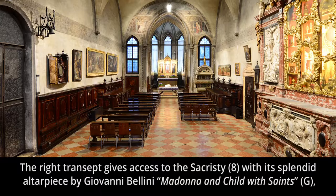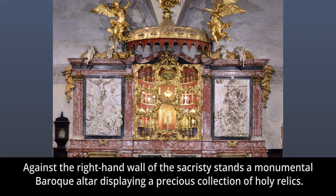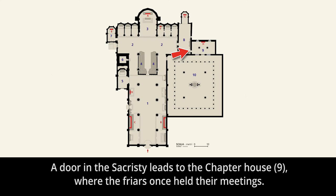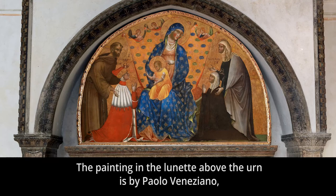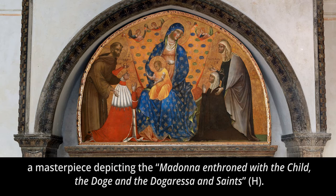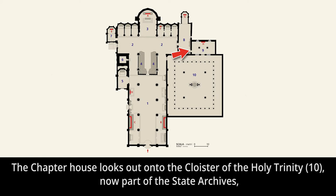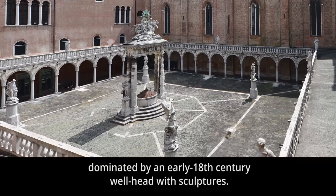The right transept gives access to the sacristy, number eight, with its splendid altarpiece by Giovanni Bellini — Madonna and Child with Saints, letter G — commissioned by the Pesaro family. Against the right-hand wall of the sacristy stands a monumental baroque altar displaying a precious collection of holy relics. A door in the sacristy leads to the chapter house, number nine, where the friars once held their meetings. In a corner of the room is the tomb of Doge Francesco D'Andolo, one of the church's earliest. The painting in the lunette above the urn is by Paolo Veneziano, a masterpiece depicting the Madonna enthroned with the child, the Doge and the Dogaressa and saints, letter H. The chapter house looks out onto the Cloister of the Holy Trinity, number ten, now part of the State Archives, dominated by an early 18th century wellhead with sculptures.